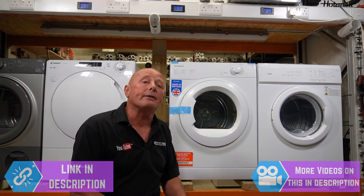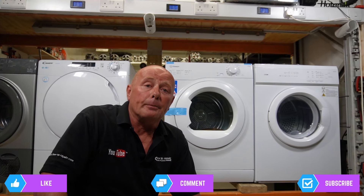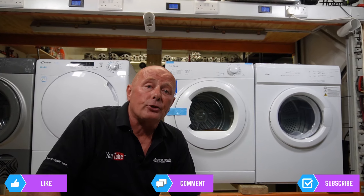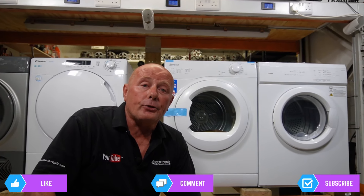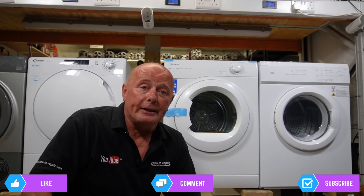So there's a lot of savings to be had. I hope this video series assists you in purchasing your new tumble dryer. If you'd like to be informed of any new video I upload in this series, please hit the subscribe button below and the bell notification icon — this will inform you when I upload a new video.